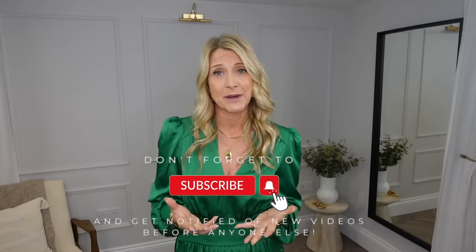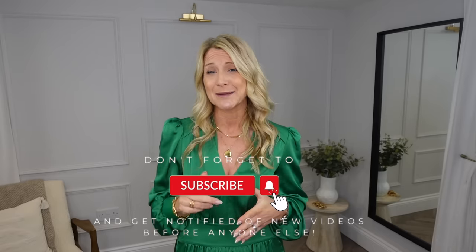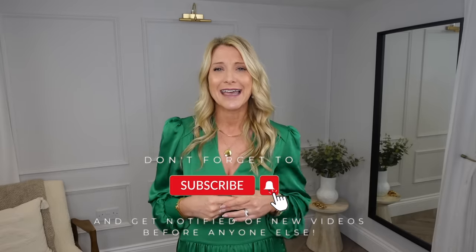If you could press that subscribe, like, or share, it really does make a huge difference to me. Basically, it's the way that we make money on YouTube. So if that subscribe button isn't pressed, then we're pretty much working for free. It would be really appreciated if you could do that if you enjoy the video.